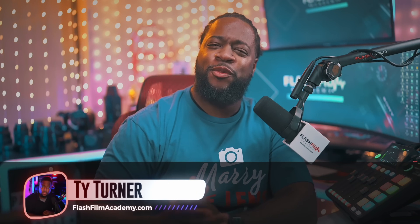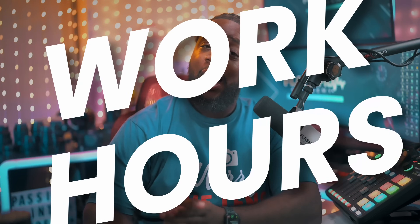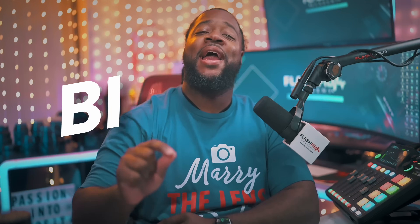I'm Todd from Flash Film Academy, a community about growing your photography and videography business. Today we're talking about four factors that separate the professionals from the kids: price tag, work hours, billable hours, and non-billable hours. You cannot make a living with your camera without a solid understanding of these topics.